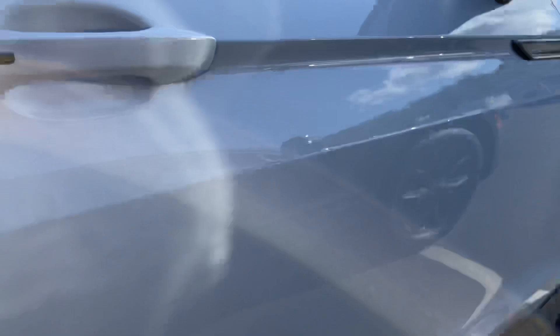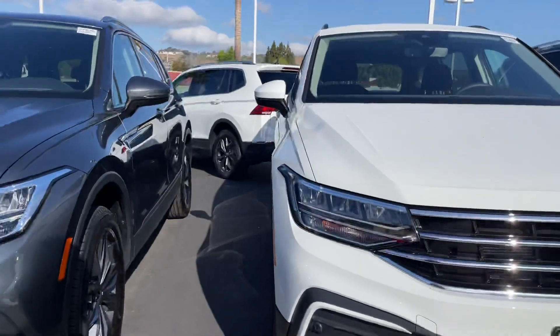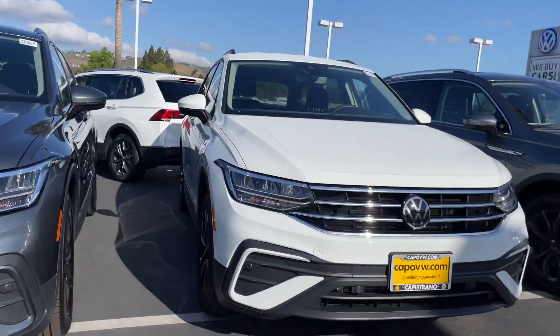I personally have a Tiguan and I absolutely love it. It is a great car — very safe, handles well. I love my Tiguan.